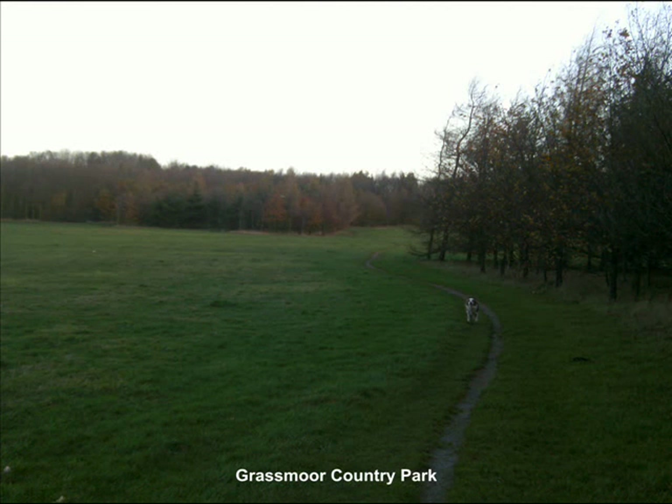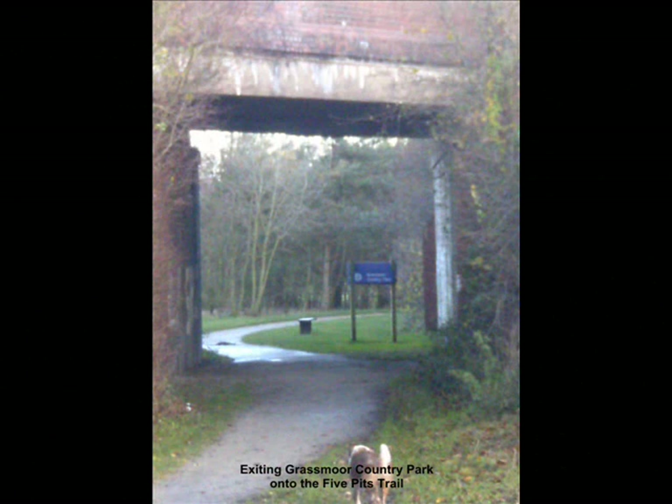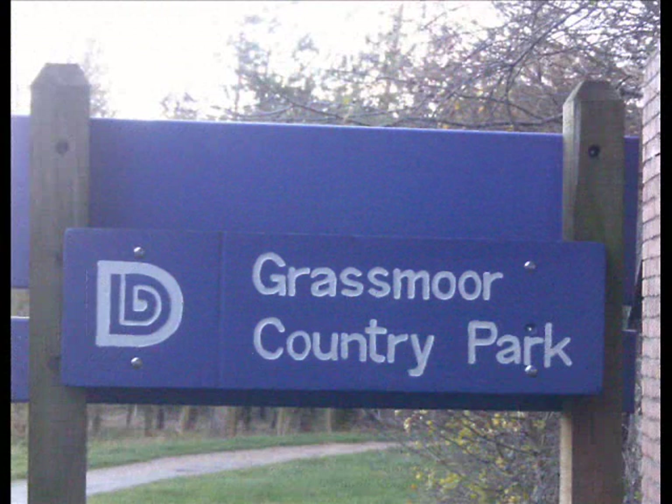As we travel along the Five Pitch Trail from William Forb Ponds to Grassmore Country Park, for the first time ever, we do not actually follow the original railway route which went via Temple Normanton, but instead pass along a once branch via North Wingfield, where we pass Wolfie Pond before descending the slope into the south of Grassmore Country Park.